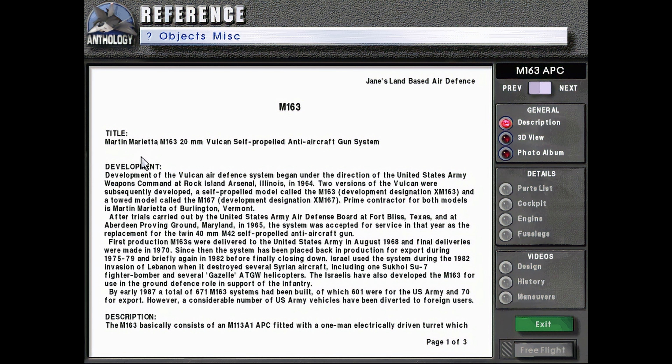M-163 title: Martin Marietta M-163 20mm Vulcan Self-Propelled Anti-Aircraft Gun System. Development of the Vulcan Air Defense System began under the direction of the United States Army Weapons Command at Rock Island Arsenal, Illinois in 1964.